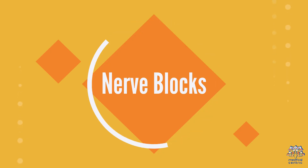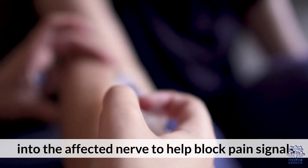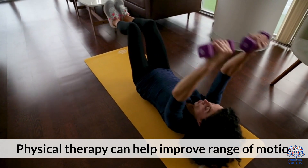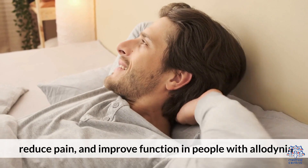Nerve blocks involve injecting an anesthetic or steroid directly into the affected nerve to help block pain signals. Physical therapy can help improve range of motion, reduce pain, and improve function in people with allodinia.